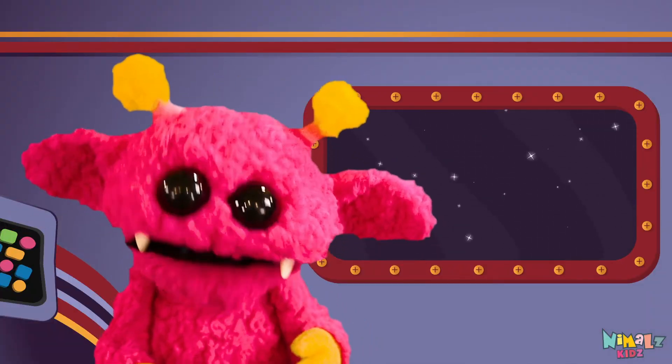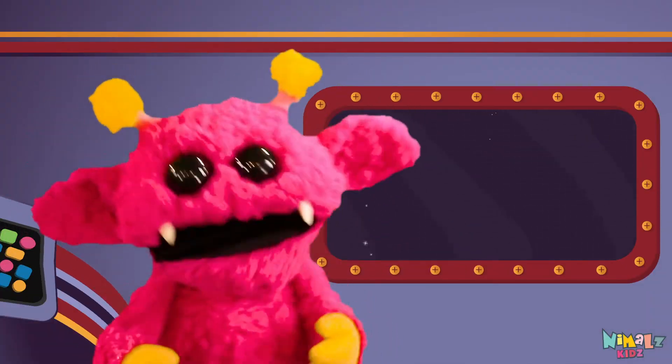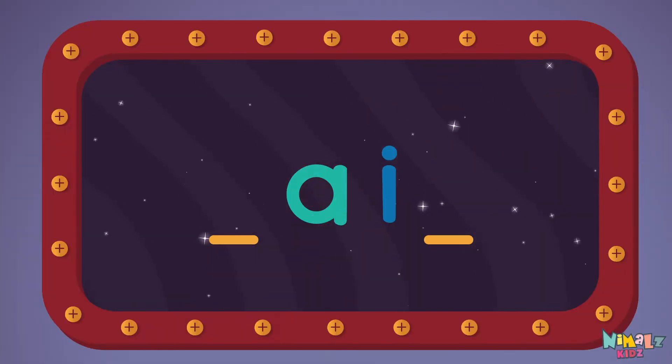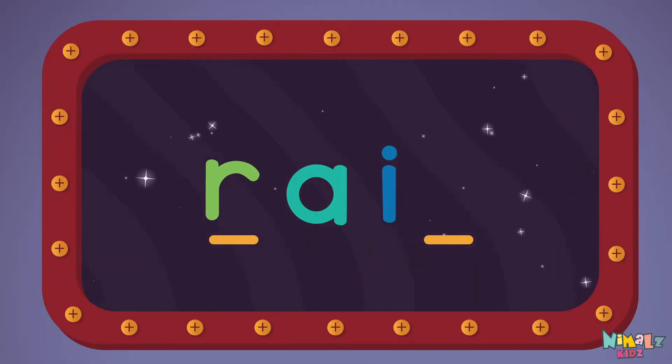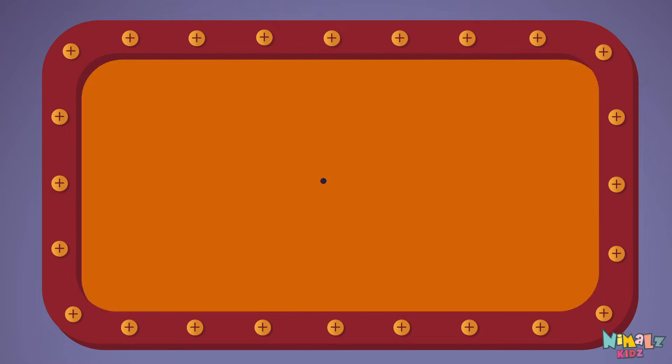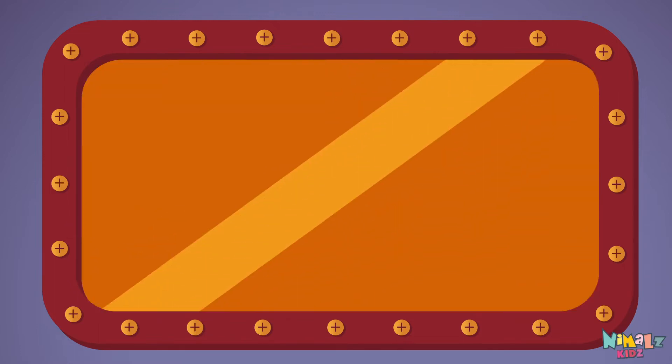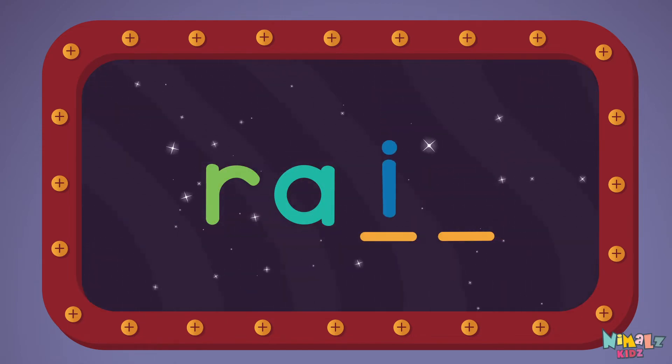That was fun, but let's do something better. Now it's time to find two missing letters. R-N-A-I-N.